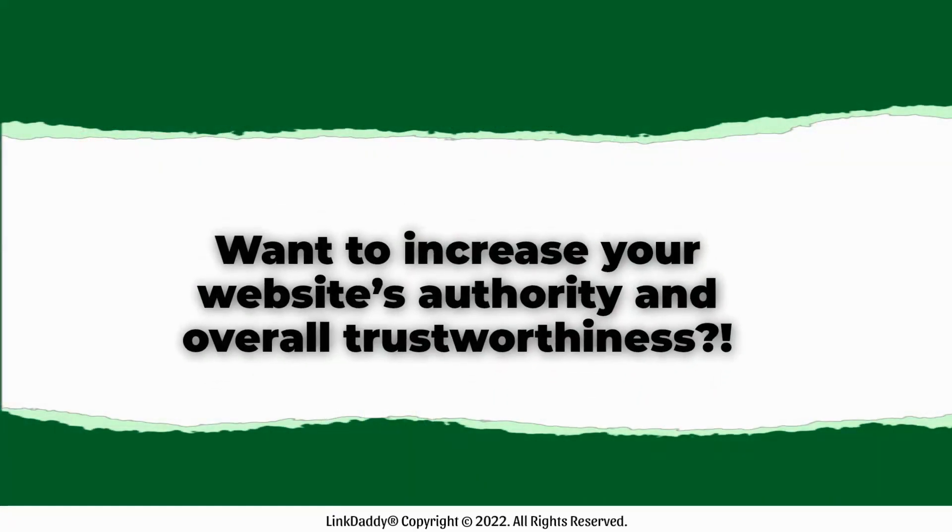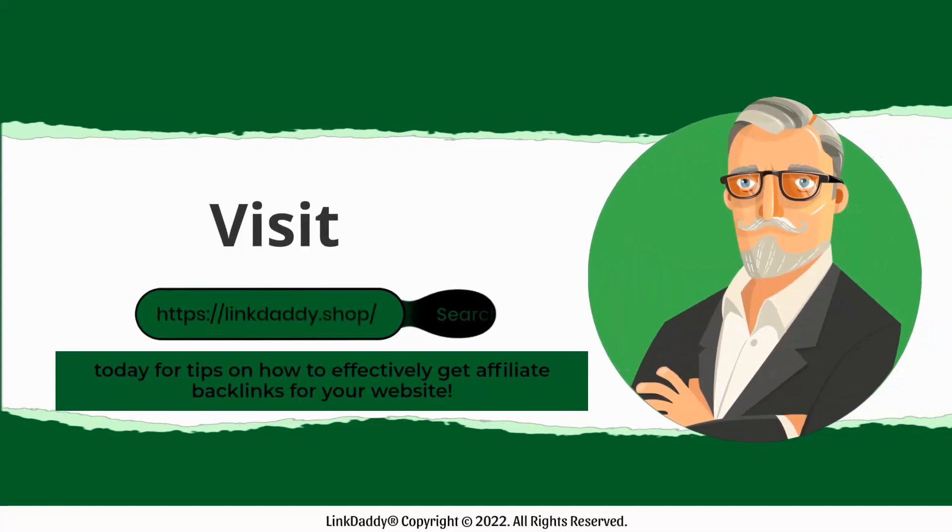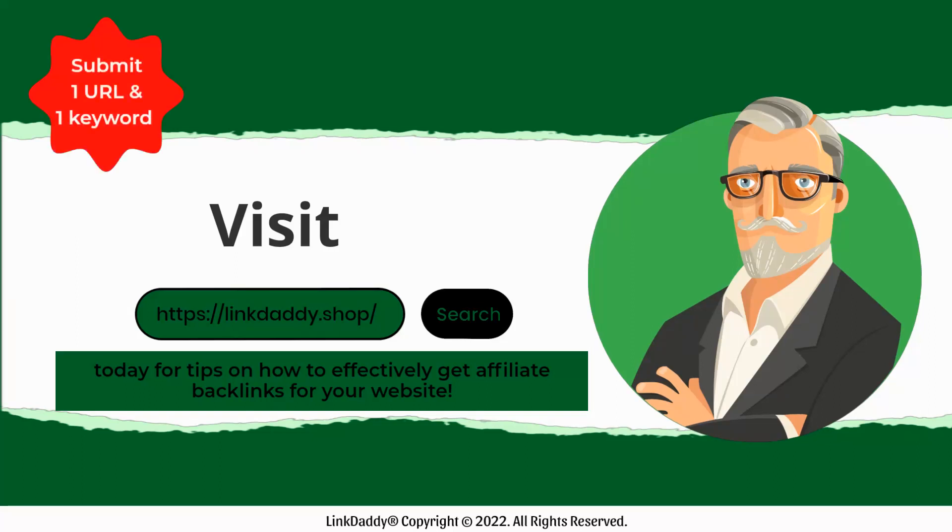Want to increase your website's authority and overall trustworthiness? Visit LinkDaddy.shop today for tips on how to effectively get affiliate backlinks for your website. Not sure who LinkDaddy is? Submit one URL and one keyword and get a free backlinks campaign for your website, valued at $39, to try out our service.